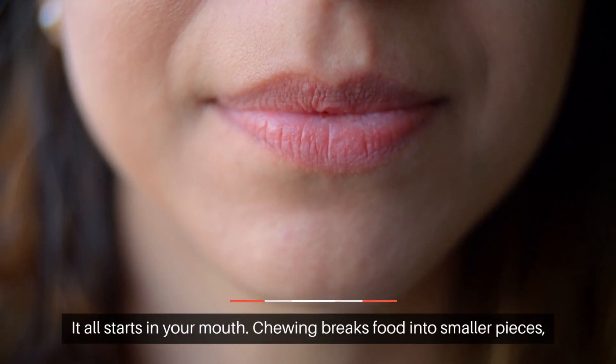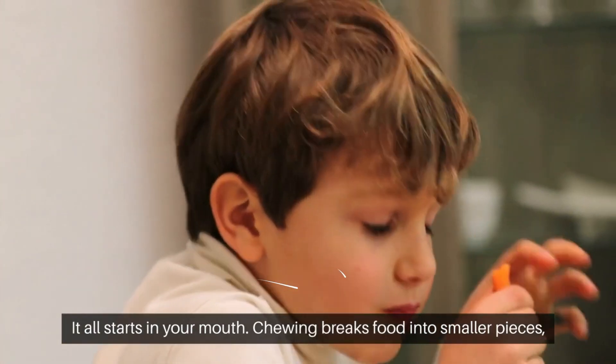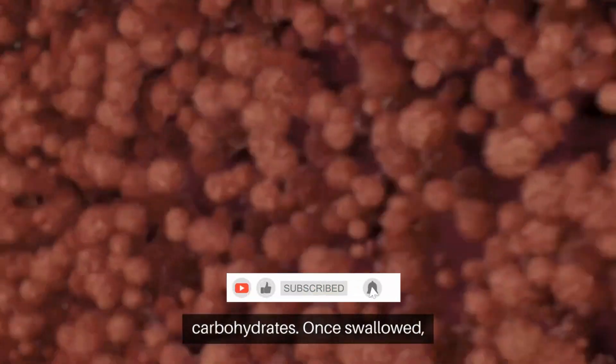It all starts in your mouth. Chewing breaks food into smaller pieces, and saliva contains enzymes like amylase that start breaking down carbohydrates.